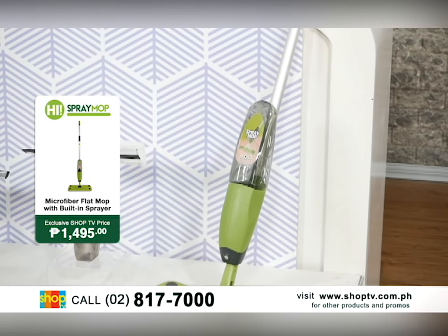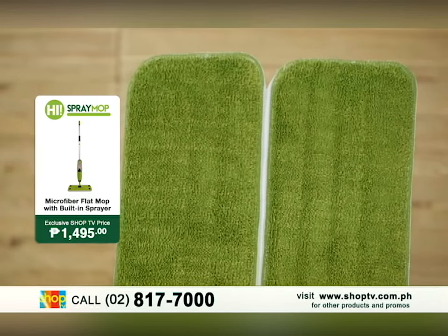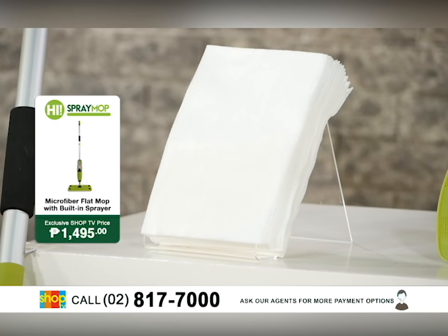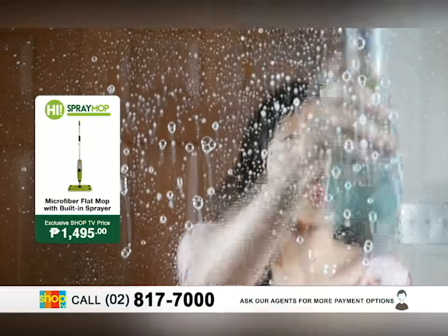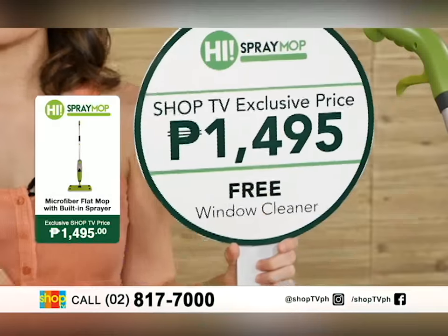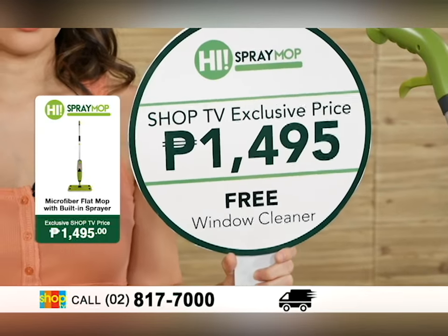That includes the HAI Spray Mop, plus an extra microfiber mop pad, 20 disposable cloths, and a free glass cleaner — all for the exclusive Shop TV price of PHP 1,495.